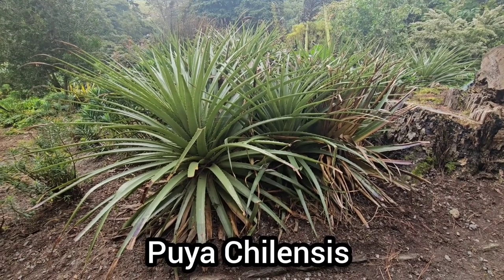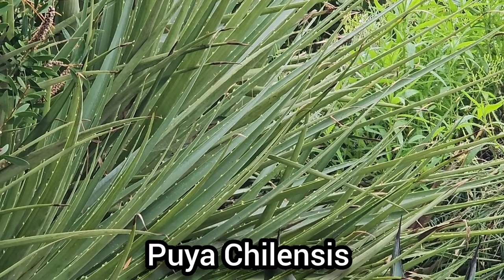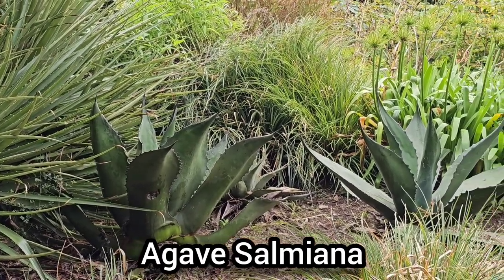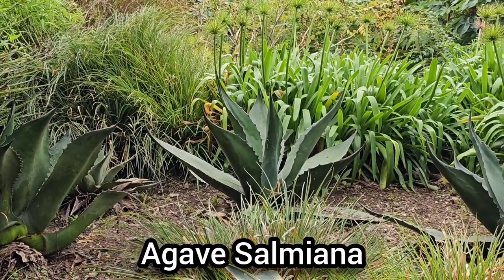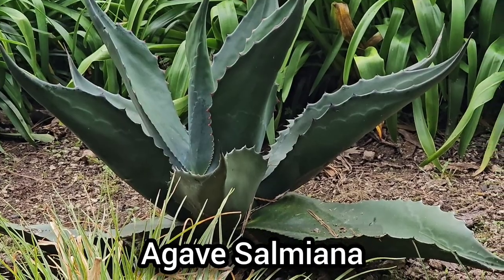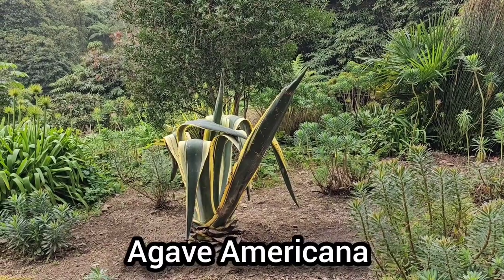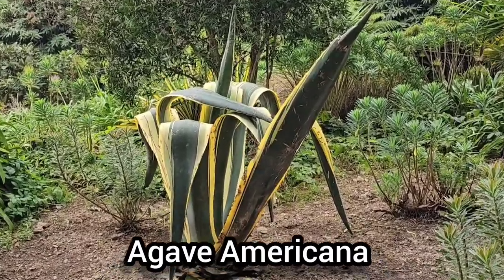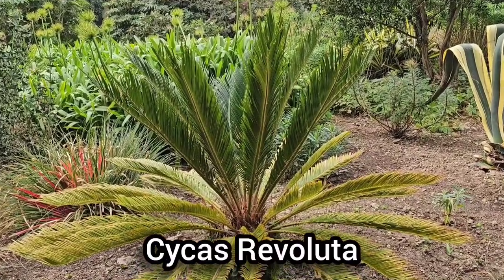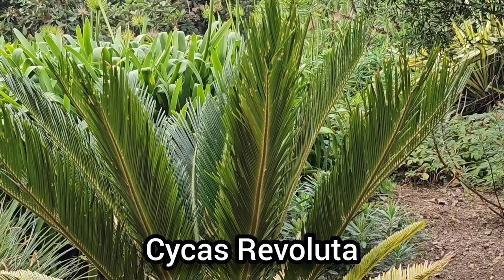Puya chilensis is an exotic-looking bromeliad with arching grey-green leaves, native to Chile, growing up to two meters tall — it prefers full sun and well-drained soil, and is frost-hardy and drought tolerant. Agave salmiana is native to Mexico but remarkably hardy in the UK if planted in full sun and free-draining soil. It's monocarpic, flowering after 15 to 25 years before dying. Agave americana variegata, also known as the century plant, is an evergreen perennial growing up to 1.5 meters tall, hardy to at least minus seven degrees if kept dry throughout winter.